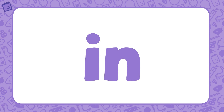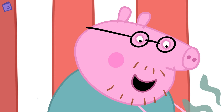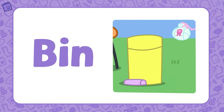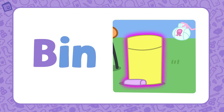Our next word family is 'in.' In is the base of this word family. Daddy Pig is changing baby Alexander's nappy. First we have to take off the dirty nappy and put it in the bin. Let's look at this word: bin. Bin is part of the 'in' word family. If we add B to 'in,' we get the word bin. Let's find another word that's part of the 'in' word family.